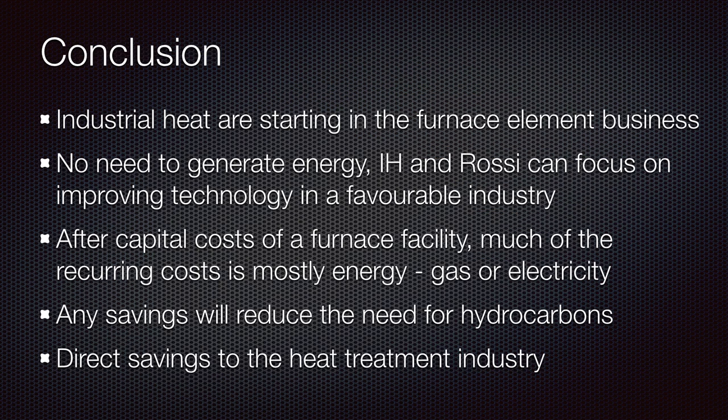So these are my conclusions — a little bit of conjecture potentially, but I'm pretty confident this might be what's going on. Essentially, Industrial Heat are starting in the furnace element business. It's an excellent place to start — really good choice. There's no real need to generate energy externally, and because of that they can focus on improving the heat generation of the technology in an industry that's just going to welcome that happening.